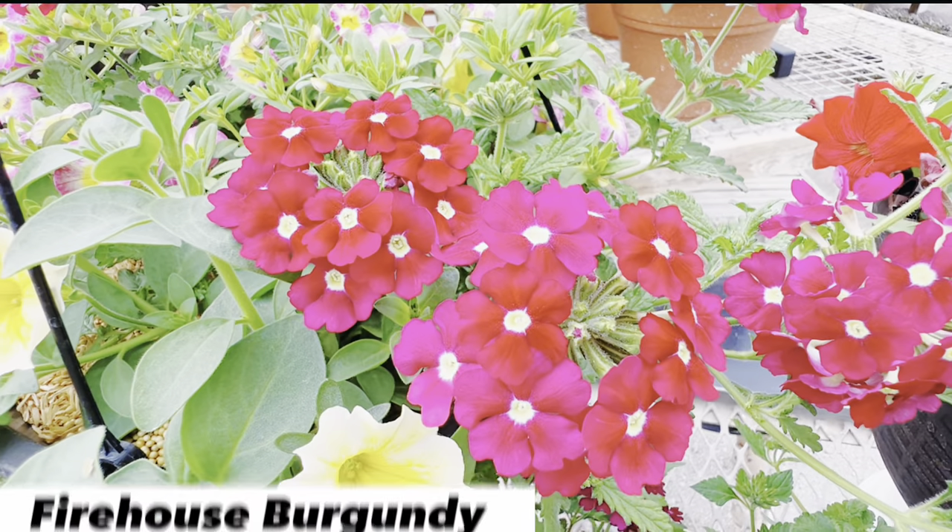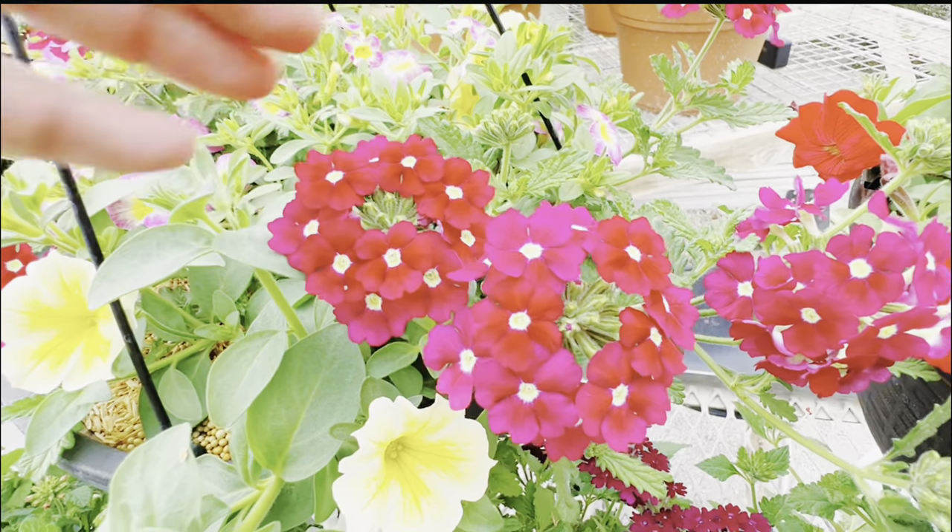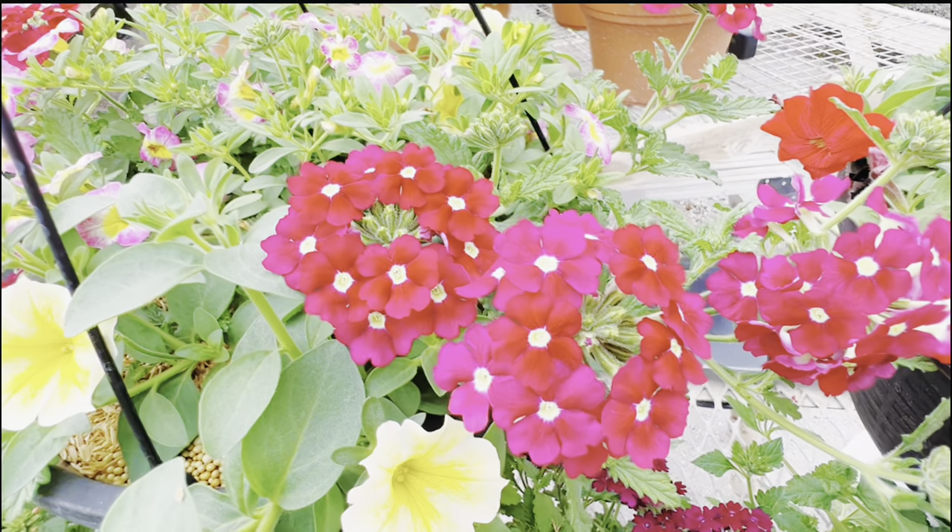This one over here is the Firehouse Burgundy. Now, when I think of burgundy, I don't think of something this pink or magenta — but it is a stunning color, and it also has that little bit of a white eye in there.